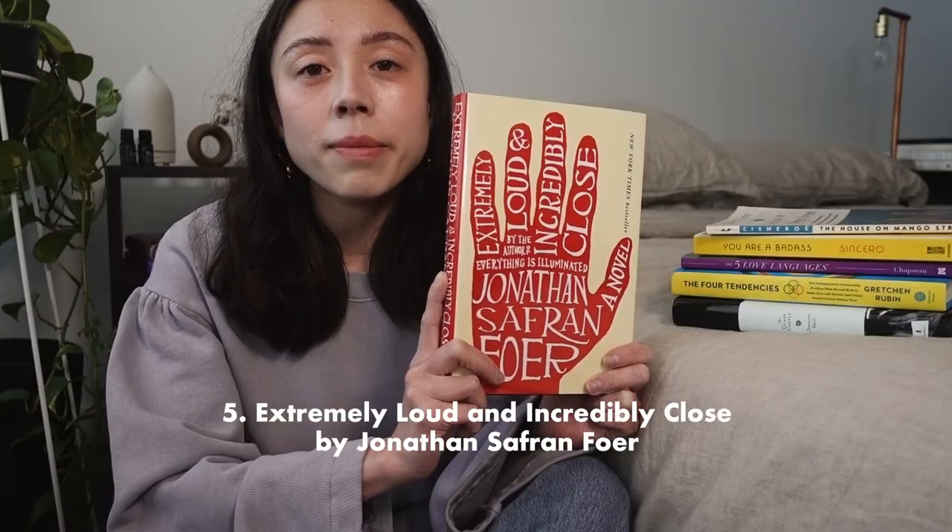I haven't watched the movie — I tend to avoid movies based on books I really love because I want the characters to live on in my head just as I imagined them. But if you like the movie, let me know in the comments and maybe I'll watch it. If you like memoirs, or even if you don't — if you just like reading about people who had dysfunctional childhoods and perverted family lives and how they broke out of the cycle — read this book.